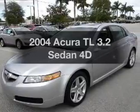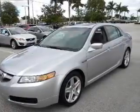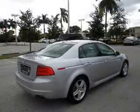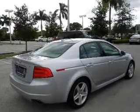Check out this 2004 Acura TL. Travel the roads in style and comfort in this great vehicle. With a reliable engine that responds smoothly to its automatic transmission, the sunroof lets fresh air in.